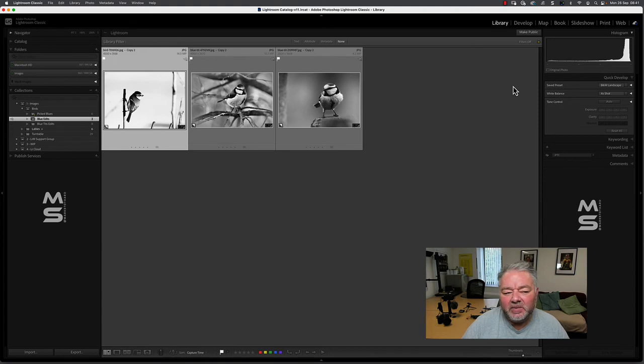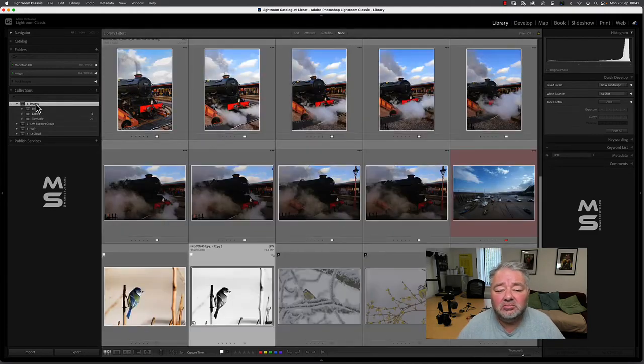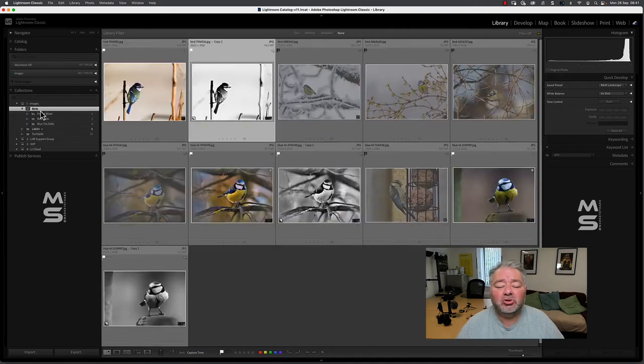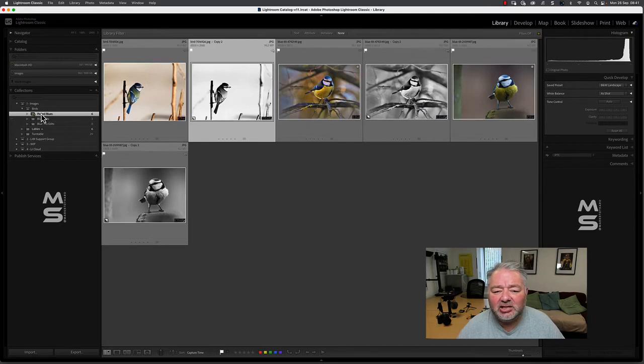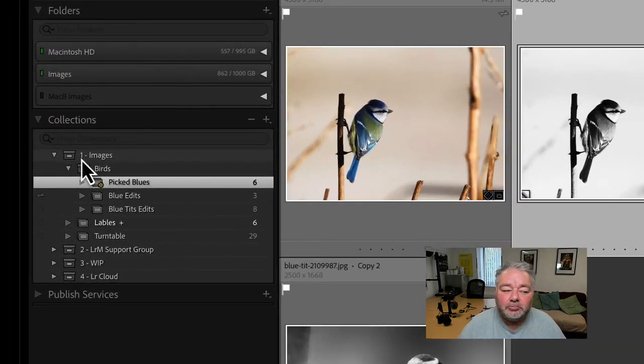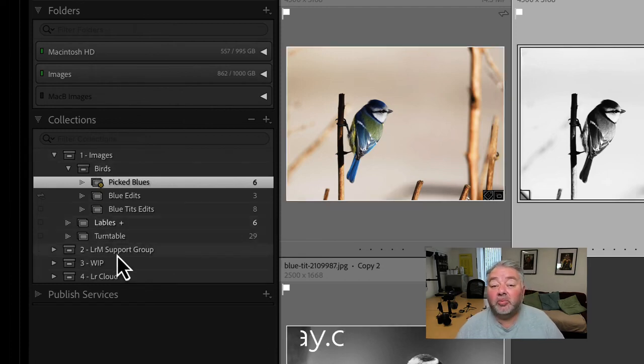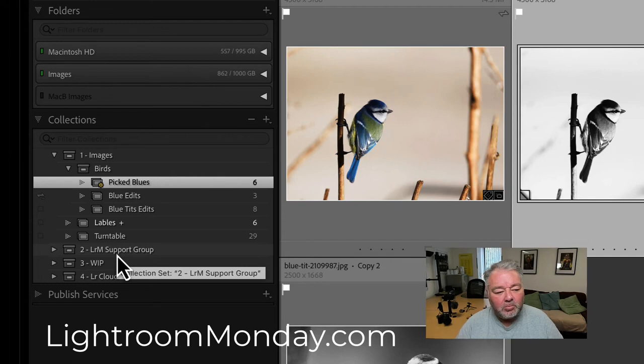I've got lots of versatility. Once I've finished with this project, I can just close down the collection set and they hide away, or I can delete them — but I'm not deleting the images, only the collections. In my commercial catalogue, my collection list goes on and on. This is why I use these to share images to my support group on a Monday night at LightroomMonday.com — most weeks I host a live Lightroom support group where we look at a theme, a task, and answer your questions.